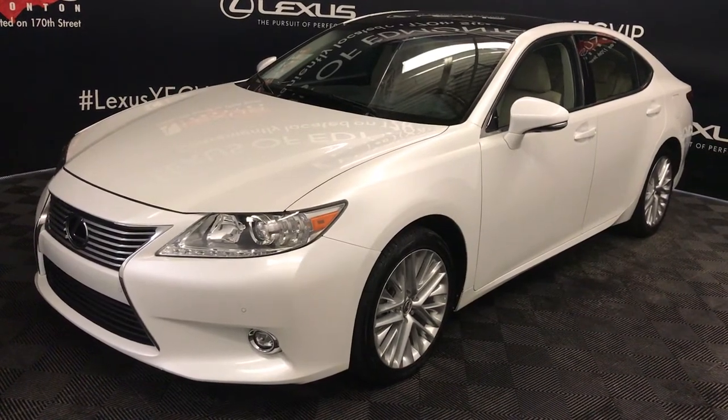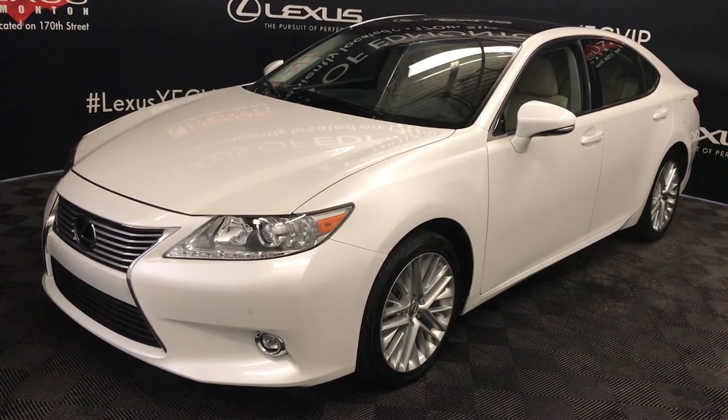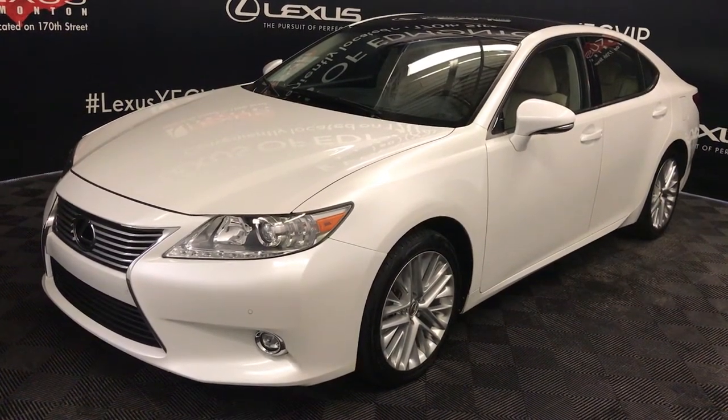We're looking at a pre-owned 2014 Lexus ES350. Six-speed automatic, 3.5-litre six-cylinder engine, front-wheel drive, white exterior, parchment premium leather and saddle-foot trim, four-door, five-passenger.